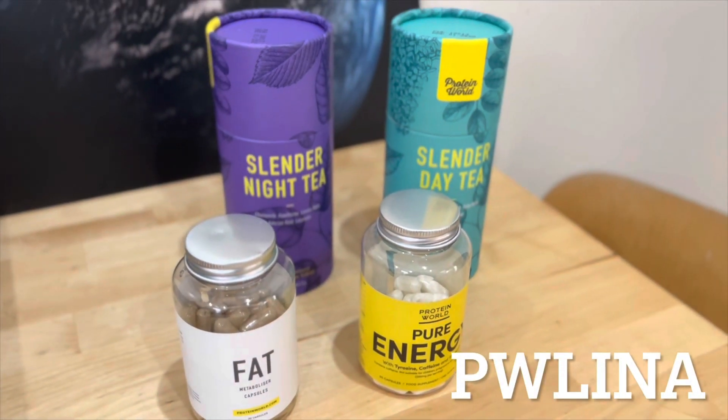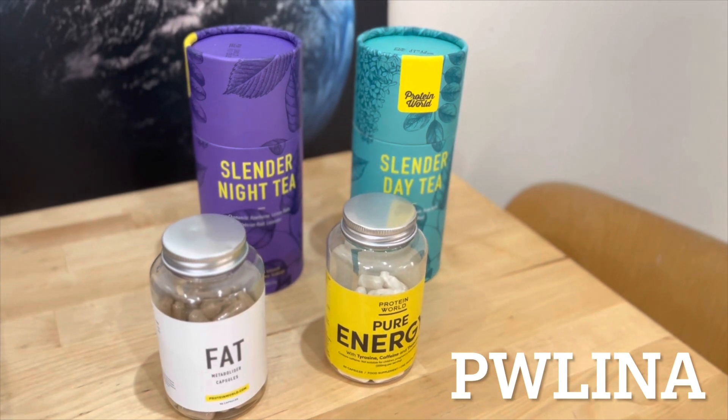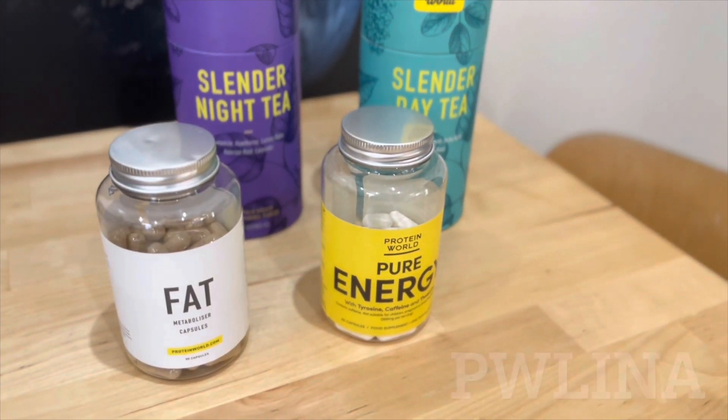Use my promo code to receive 40% off on all Protein World products. By the way, there are lots of other discounts right now on the Protein World site, so it is the best time to purchase your favorite products.